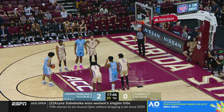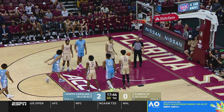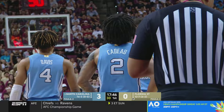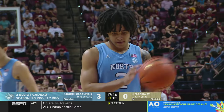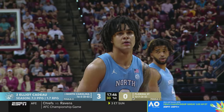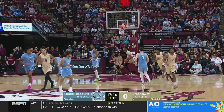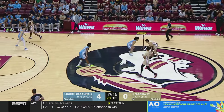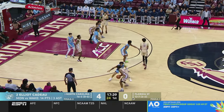It's interesting how Elliot Cadeau has been so aggressive to start the game because he's the fifth option offensively — mostly a pass-first, score-second point guard. For him to take an early three is not his game; he hasn't made one since December 29th. He's coming off his second-highest scoring game of the year though, 14 against Wake Forest, and he now has the first four points for North Carolina.